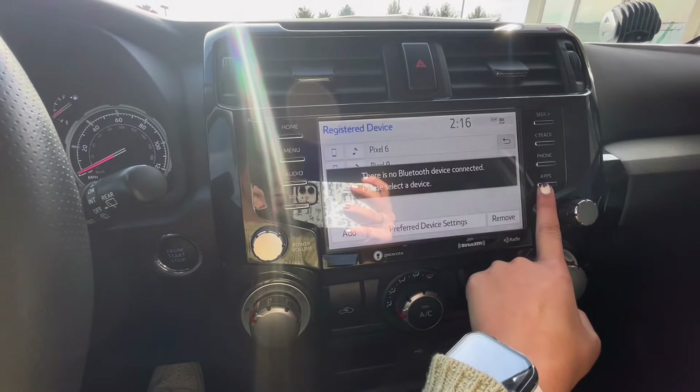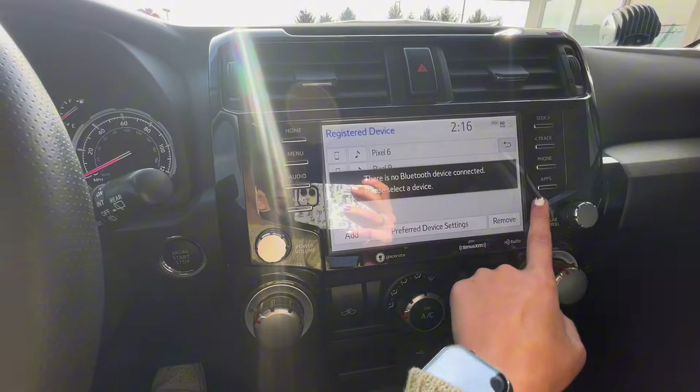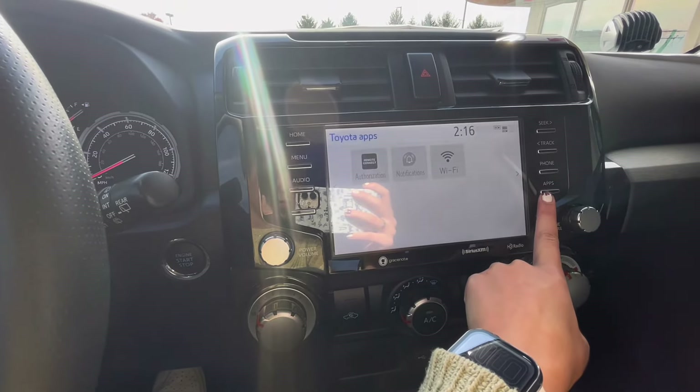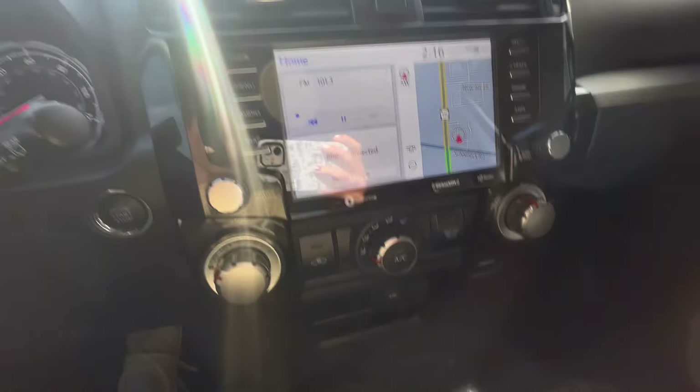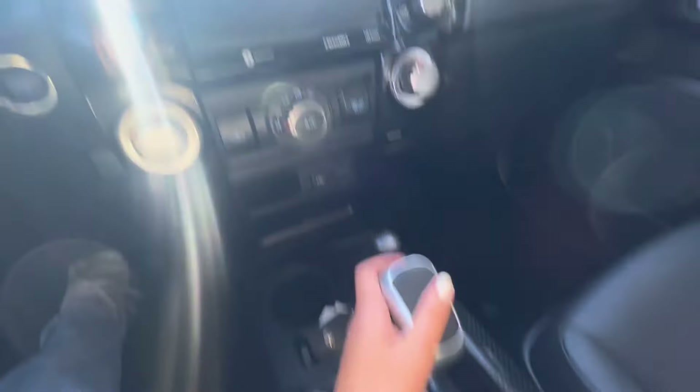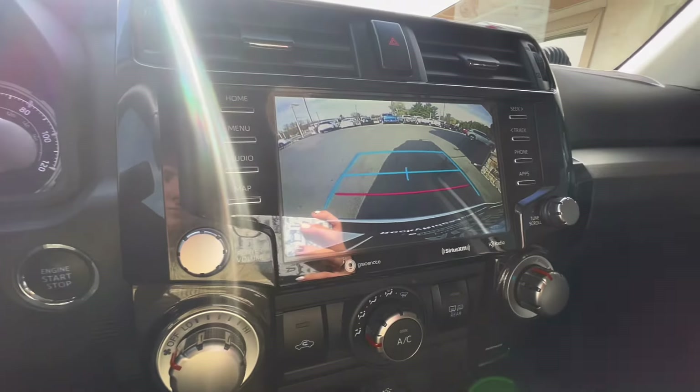You can see your recent calling and things like that as well. And of course, when in reverse, you do have a backup camera with parking assist.